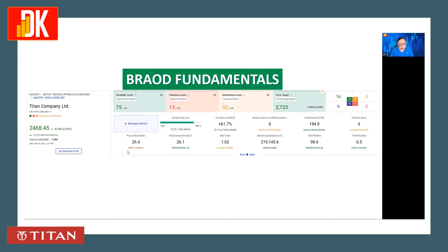The PB ratio is 29.4, which makes the stock look expensive. The beta of this stock is 1.02, so the volatility is quite moderate.